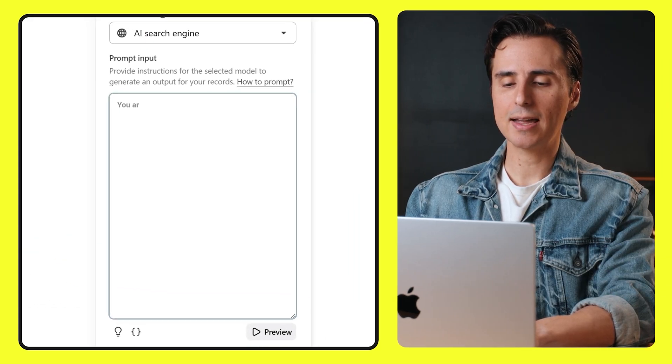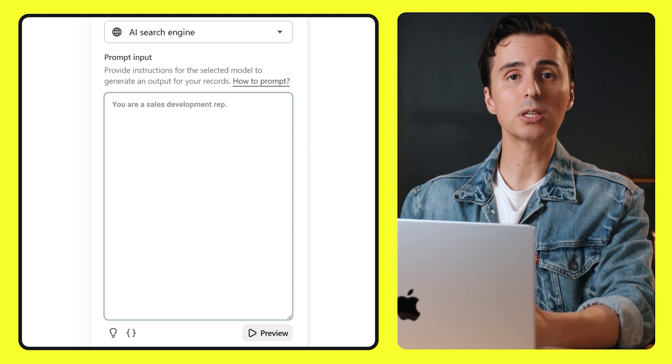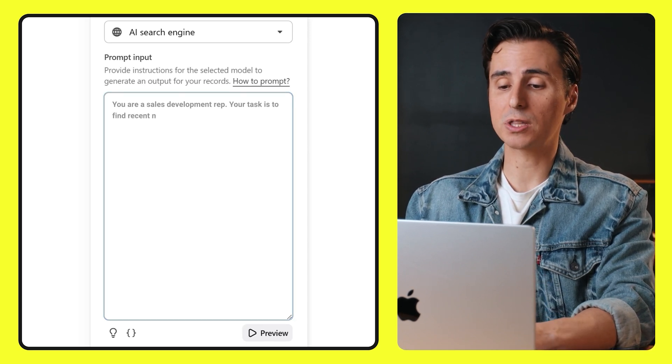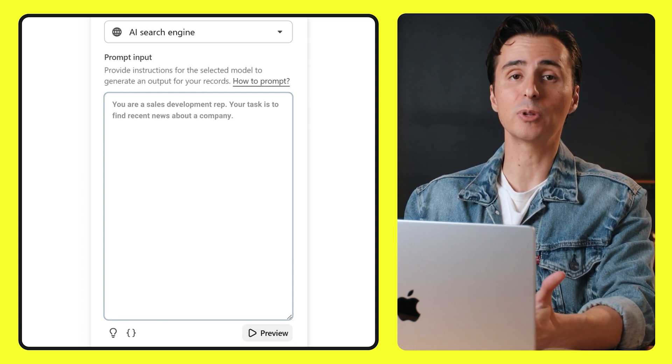Here I'm telling the AI to act like an SDR, which makes sure it's approaching the task from the right perspective. You can actually swap out SDR with literally anything — it could be a social media expert, financial analyst — the possibilities are literally endless.